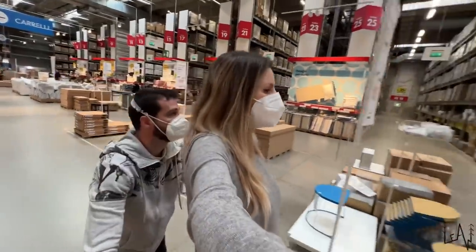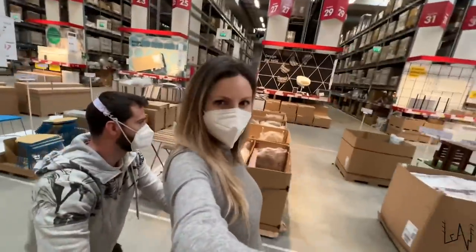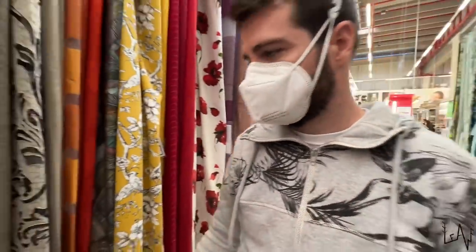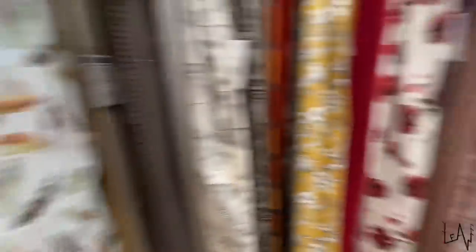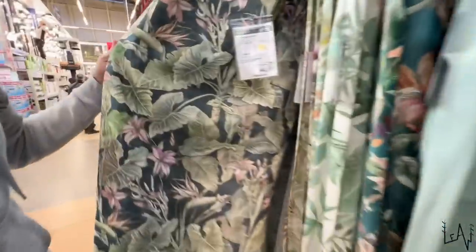We are choosing the curtain for our bathroom. We like this one — and this one as well. This one and this one as well.